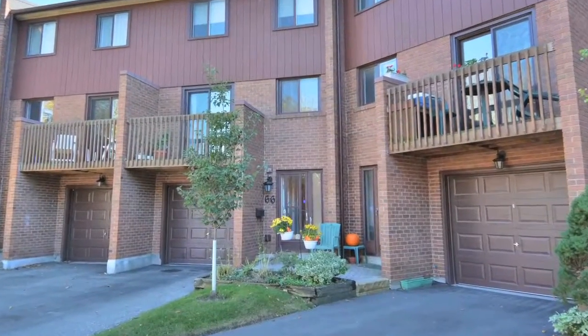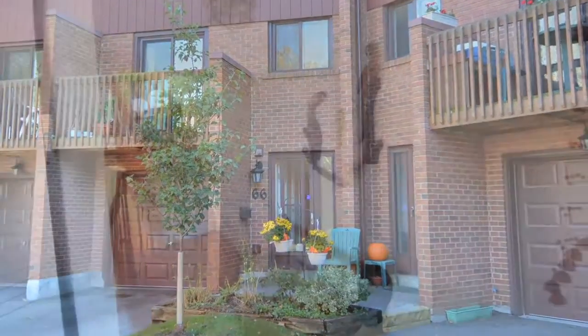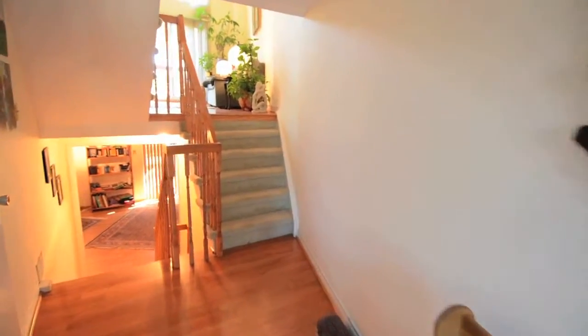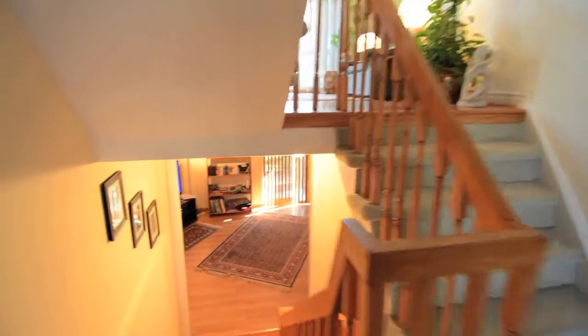Located in East Mississauga's highly sought-after Rockwood Village neighborhood, 4165 Fieldgate Drive, Unit 66, is a well-maintained three-bedroom townhome with almost 2,000 square feet of living space.